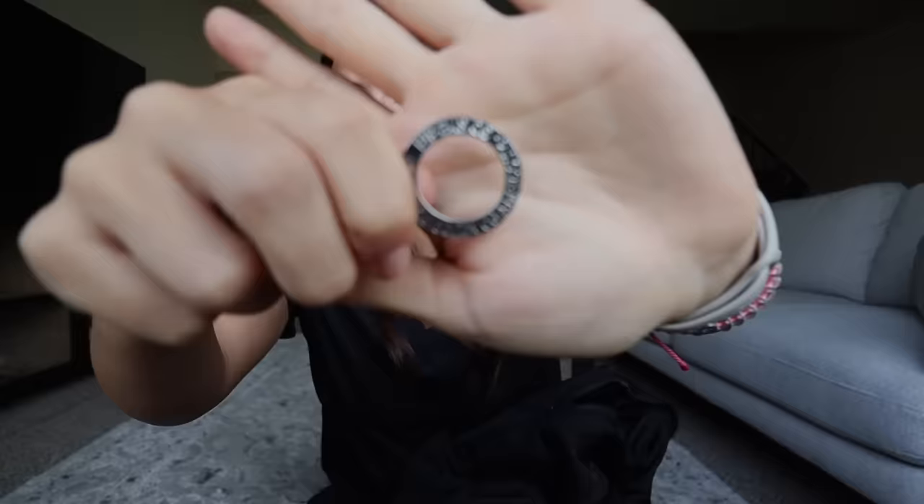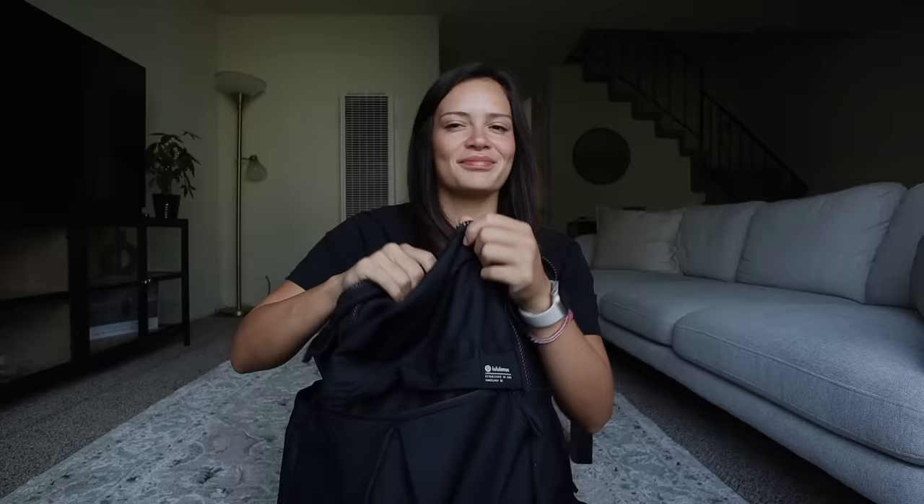Next I have my AirPods — pretty standard. I also have my house keys and mailbox key. My aunt gave me this keychain that says 'she believed she could, so she did.' Moving on to the big pouch — it's really nice, with two net pockets and a loose pocket.